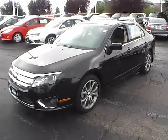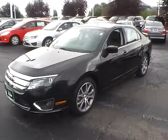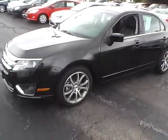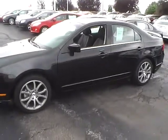Today's video is on a 2012 Ford Fusion SEL in tuxedo black with a charcoal black interior. This vehicle has a 3.0-liter 6-cylinder engine and a 6-speed automatic transmission. It currently has just 23,146 miles and is Ford certified.